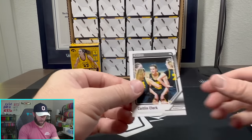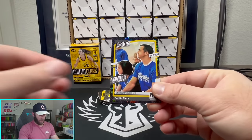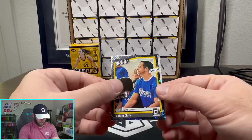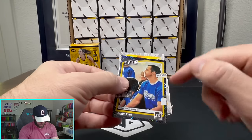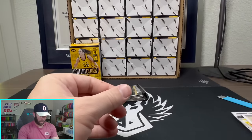Nothing too crazy in that pack — I think that's probably what most packs are going to look like. Hopefully we can pull an auto. And there's the Panini hobby exclusive right there — you can kind of see 'Panini' written in it, so those actually aren't too bad.